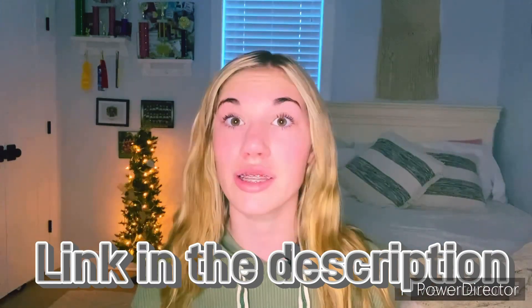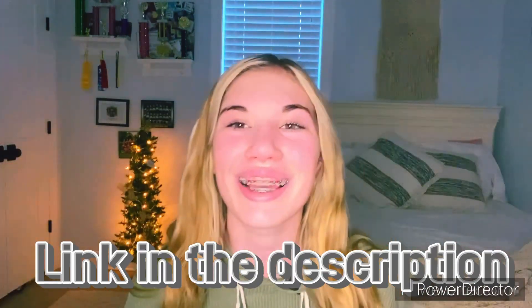Number seven is to strive to make the best quality videos you can. That includes good lighting and good voice quality. I will link the best microphone and the best ring light I like to use in the description, so make sure you go check those out.